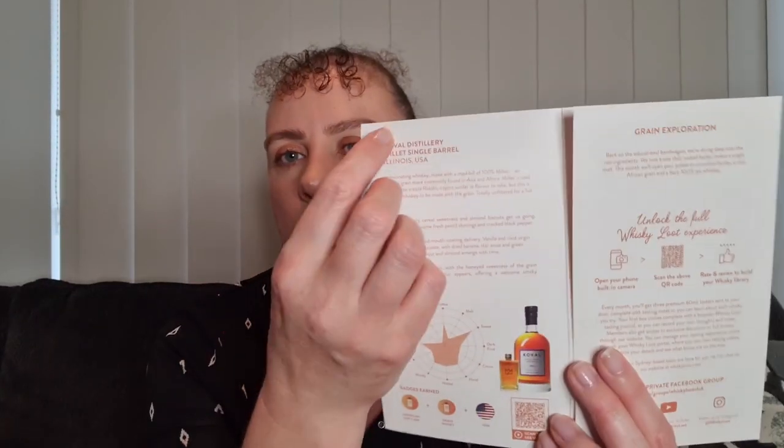In the first box you receive a tasting notes booklet where you can fill in your thoughts on each whiskey. What we've done is near each whiskey's name he's given them one, two, or three ticks depending on how much he liked it. When we see ones with two or three ticks, we can go ahead and purchase those as a full bottle knowing he'll enjoy them. The great thing about Whiskey Loot is you can actually shop the samples directly on their website.